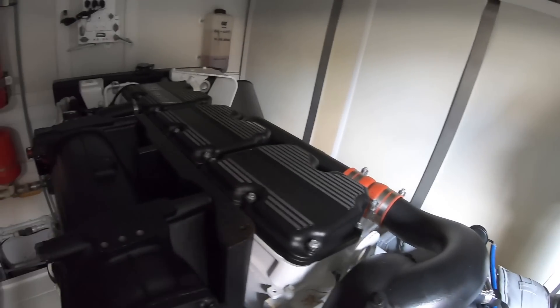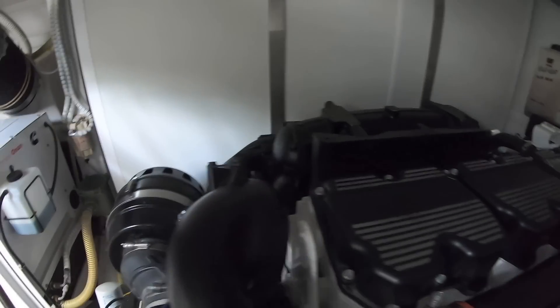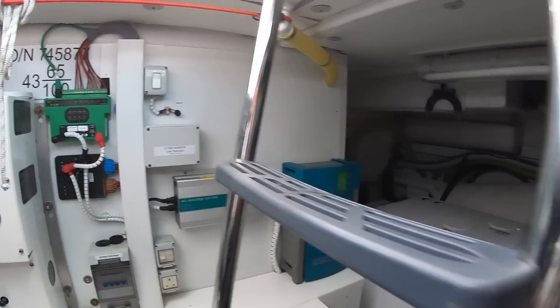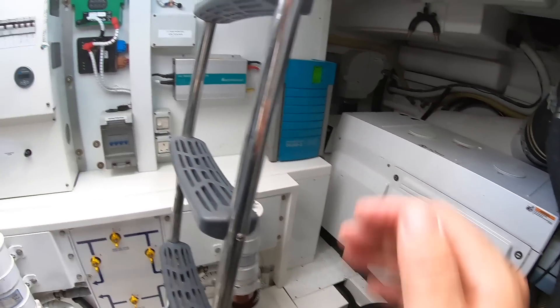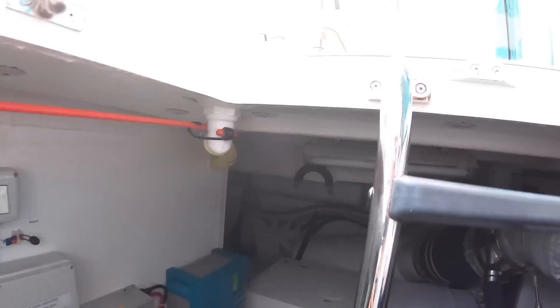Okay, so these are Caterpillar C18, 1,150 horsepower. I don't know what the top speed is but I'm guessing it's probably going to be up around 30 knots with those engines — and they're big engines. Huge tanks either side, so that should give you a pretty decent range. All your circuit breakers are easily accessible on the back, and the generator is also very get-at-able. So that's the engineering space — engine room, exhausts, all that kind of stuff.